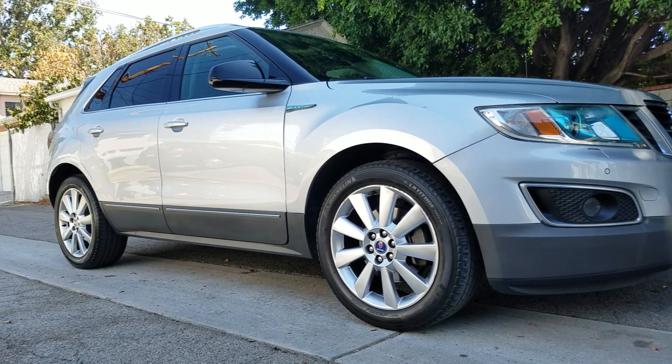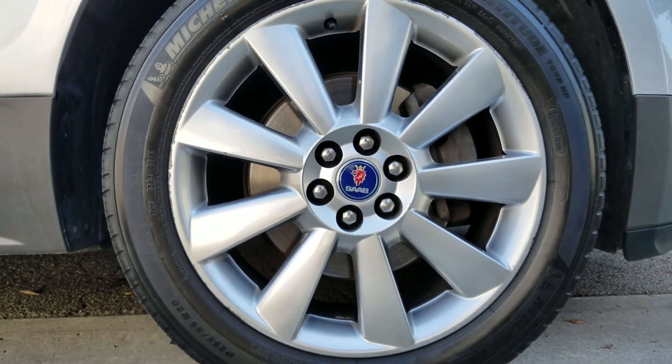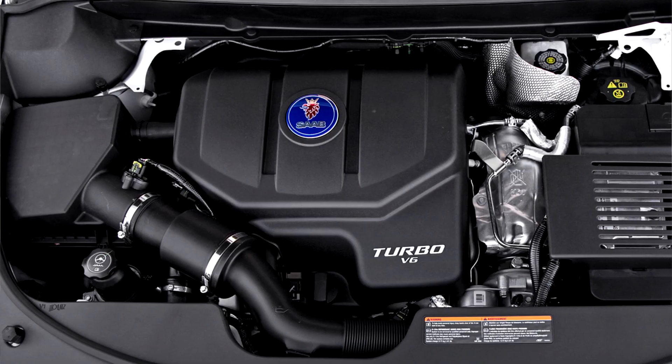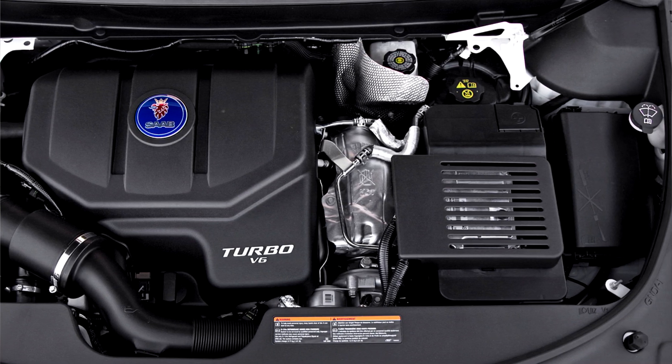The 9-4X is probably the rarest Saab there is available. It comes with two different engines, but we're only really going to talk about one. We're going to forget about the 3.0 LF1 engine — naturally aspirated at 265 horsepower. The Aero is equipped with a LAU engine, a 2.8 liter V6 turbocharged at 300 horsepower and 295 foot-pounds of torque.